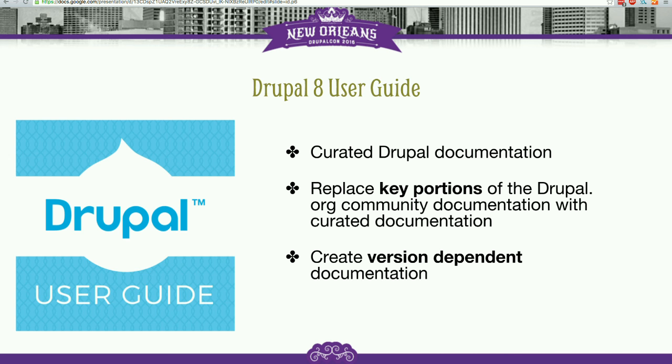We also wanted to create version-dependent documentation. So we could write a Drupal 8 user guide, and then when Drupal 9 comes out in the future we could effectively create a fork or branch of the documentation that is the Drupal 9 version and keep that up to date. The idea being that pages in the user guide will be used to replace key portions of the community documentation handbook with this more curated documentation. We're still figuring out some of the parts — like how are we going to deprecate some of the stuff on Drupal.org and replace it with things that are in the user guide.